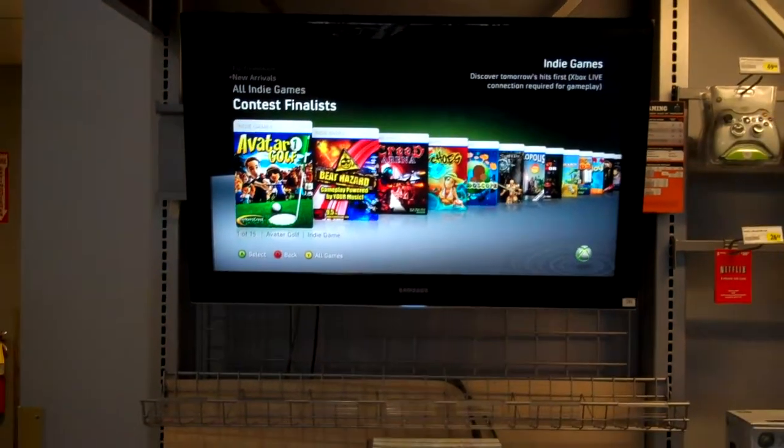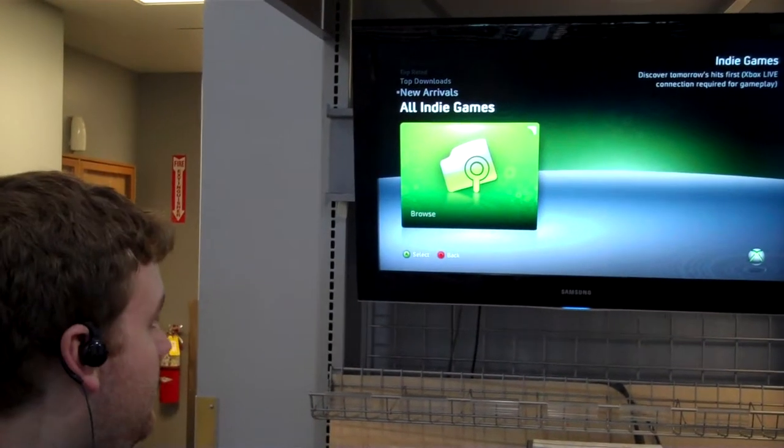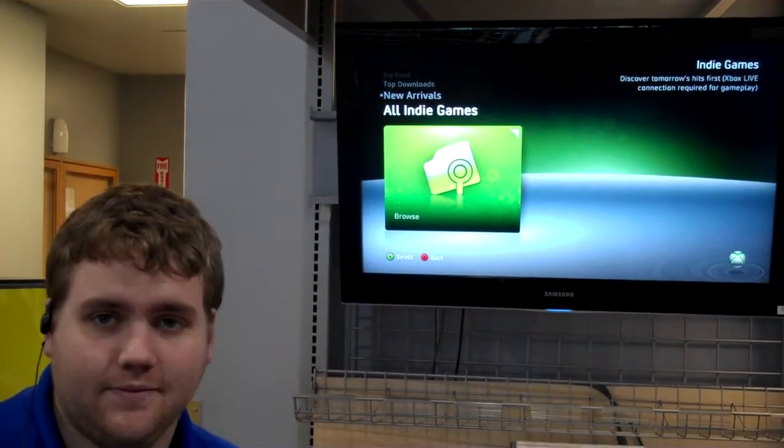That about sums it up. I encourage you guys to take a look at it. Check out what kind of games you can find on your Xbox. Thanks.